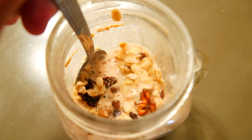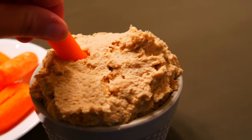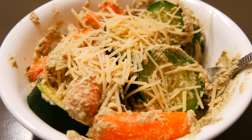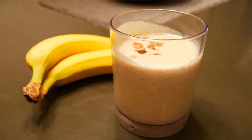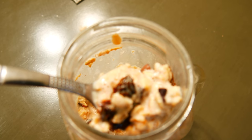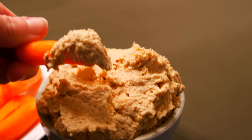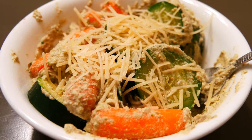Hi guys, welcome back to a different style of Nurse Eats videos. Today I'm going to show you five easy, healthy snacks that are filled with good fats to help fuel you for your busy shifts and busy days, keep you nice and full and energized — and they're just delicious and healthy for you. So stay tuned for five awesome recipes.